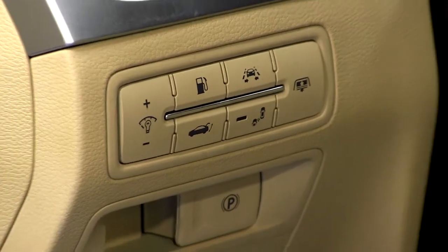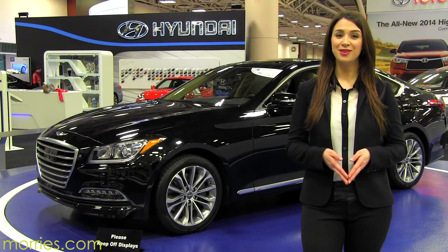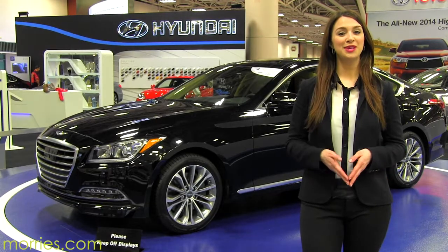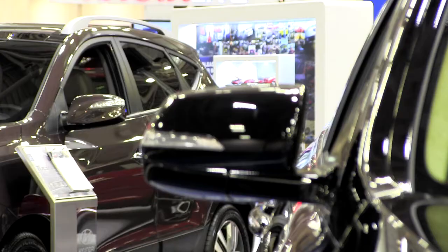Also added will be an automatic emergency braking system and Smart Cruise Control. If you haven't used the Smart Cruise Control, you haven't truly experienced where the future is taking us. At a price tag that won't leave you sticker shocked, this Genesis is the definition of bang for your buck.